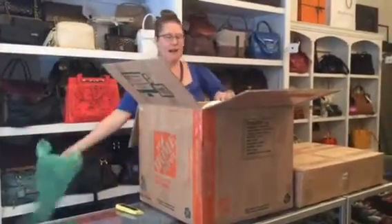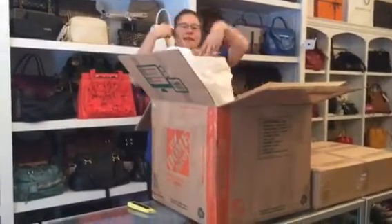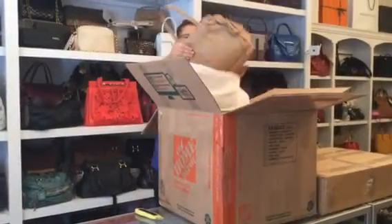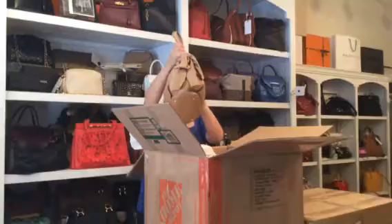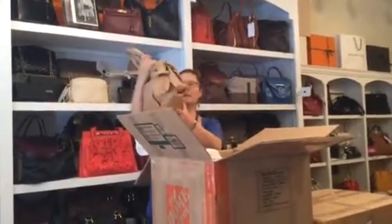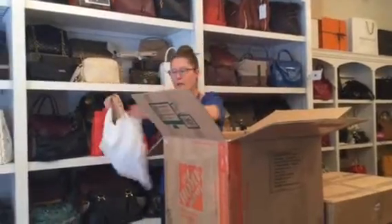So this box has to start with a Prada, and this is in that really soft Napa leather. This Prada has some bows on the side, and it is a cute piece — nice color, easy to wear.